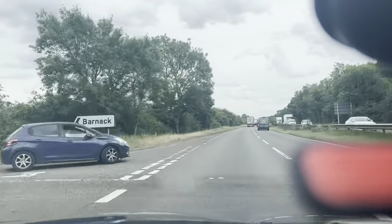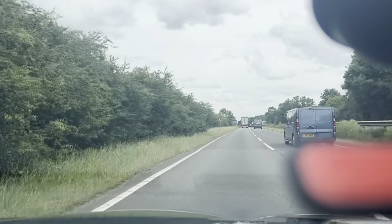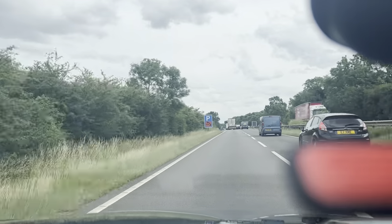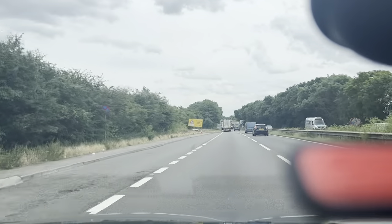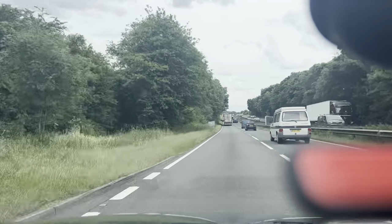Hello and welcome to CarFirm. Today we have our 2017 VW Golf GTD, 2 litre diesel, 6 speed manual. It is also the Blue Line model as well. It's a lovely grey colour with black wheels, with only 77,000 miles on the clock from new.